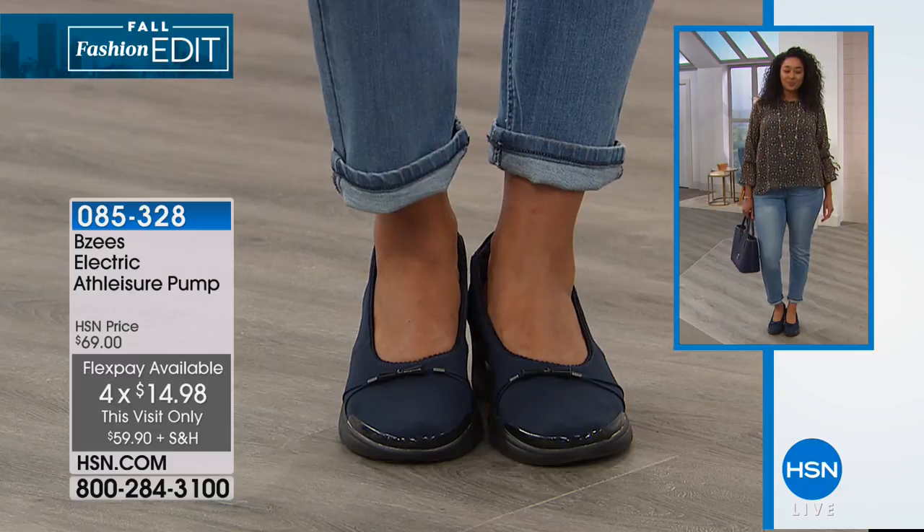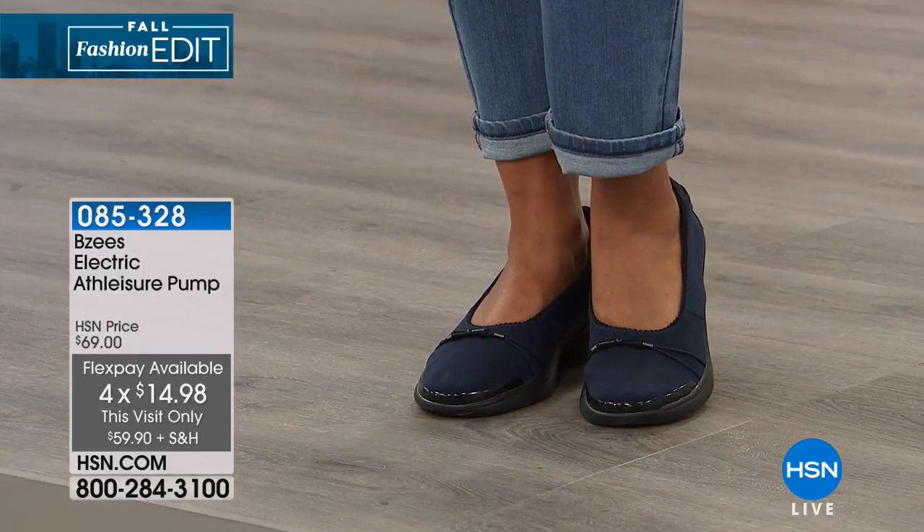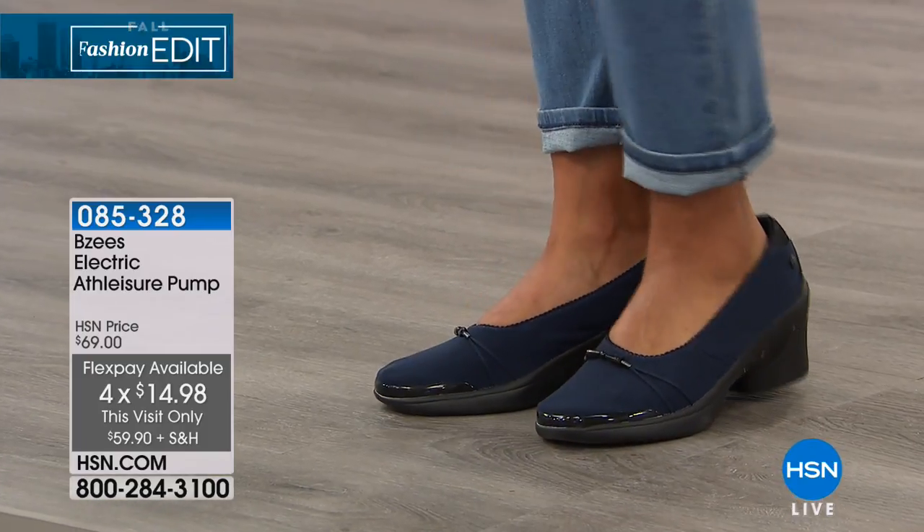If you have an HSN card, you can add a fifth flex to this or any BZs style — in this case, $11.98 to get yours. The item is 85328.